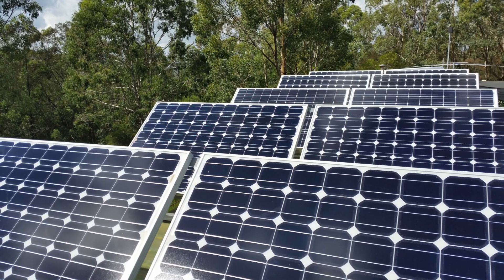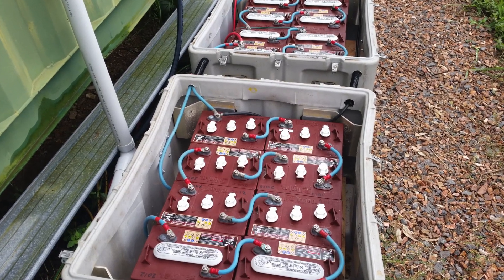We have 3 kilowatts of solar panels and the battery bank is 20 kilowatts.